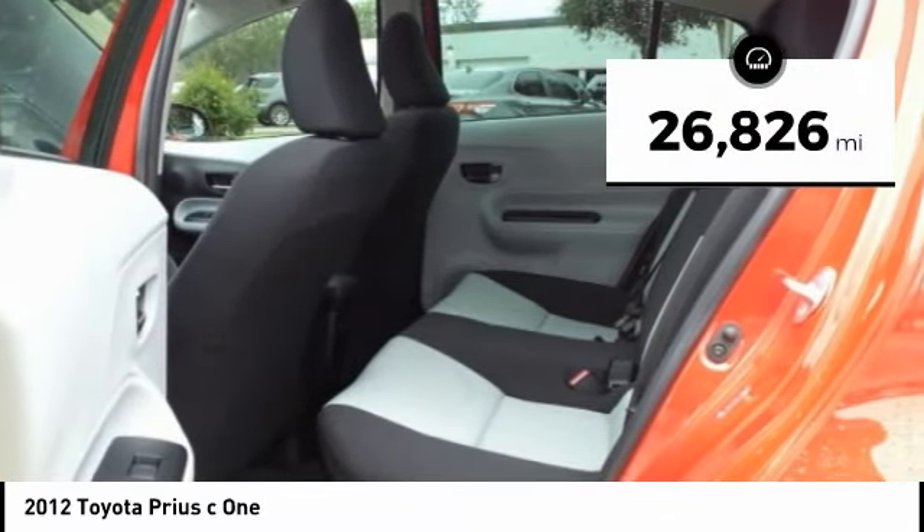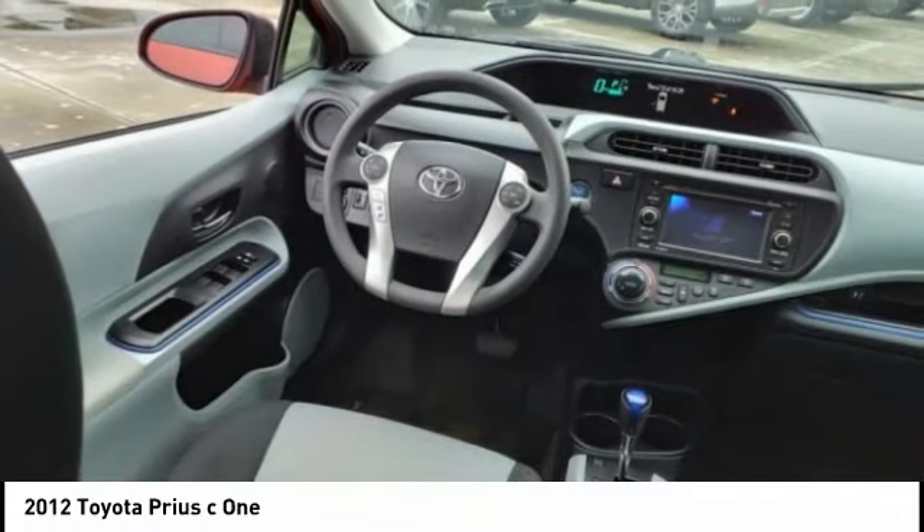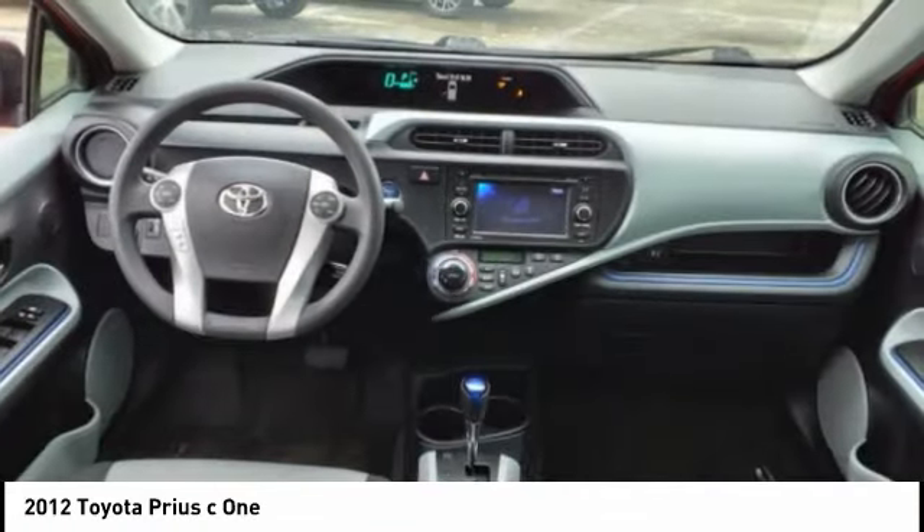This vehicle has less than 30,000 miles. A vehicle like this doesn't come along every day. Come in and get it before someone else does.